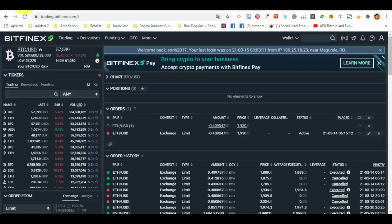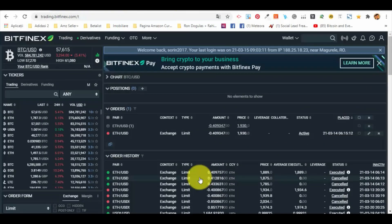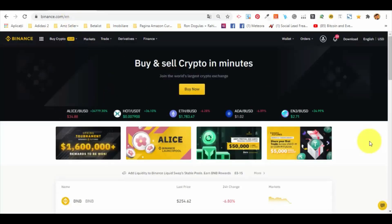Looking at the platforms to start with, we have Bitfinex, which you can see on the dashboard right now. We know it might seem a little bit complicated, but what we are going to use in Bitfinex is not complicated at all. It's one of the oldest, best, most stable and secure platforms. Then we have Binance.com, which is actually the largest platform for trading cryptocurrency, with a variety of services and ways to trade crypto.